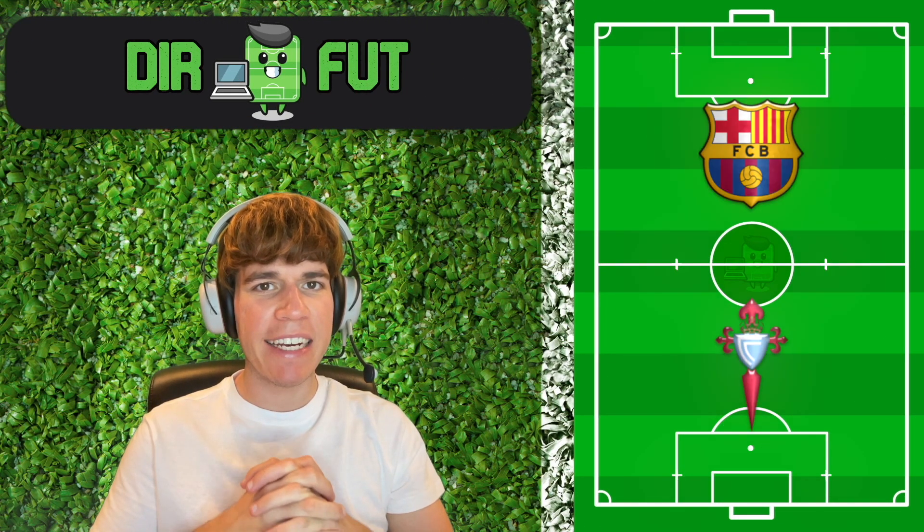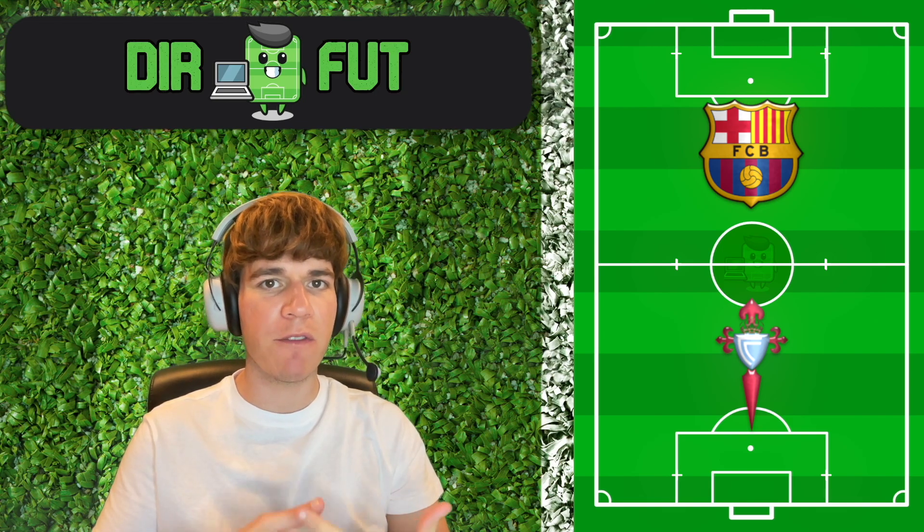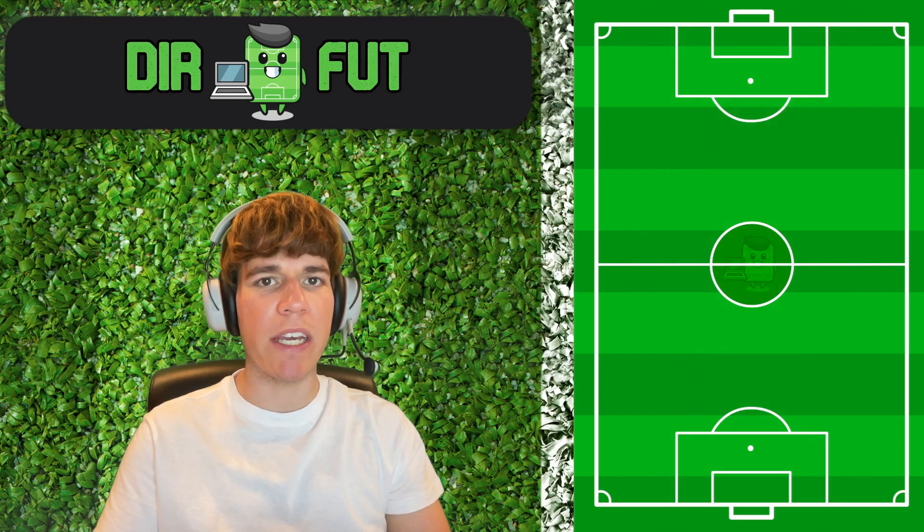Let's analyze one of the most interesting matches in this start of the season: Benitez's defensive system vs Xavi's tactical tweaks.